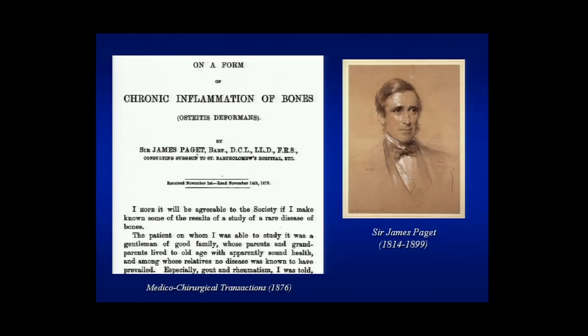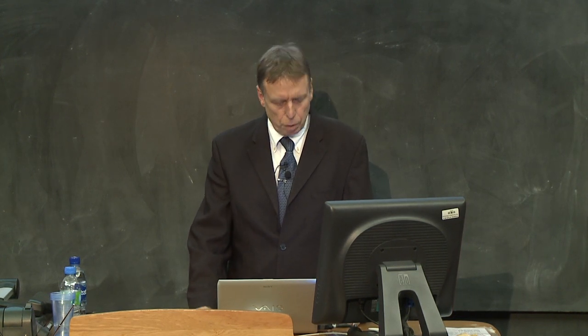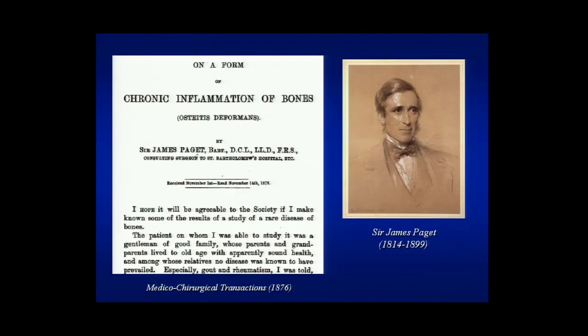The disease is named after Sir James Paget, who gave the classical description of the disease in 1876. I'm showing here the facing page of a paper which he presented to the Royal Society in 1876 on what he thought was a chronic inflammation of the bones. Paget called it osteitis deformans because the bones were deformed or bent, and he thought it was an inflammation. There's a picture of Sir James Paget on one side.